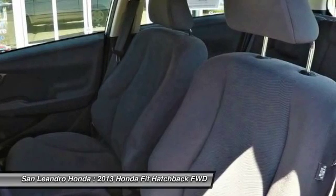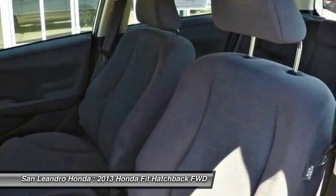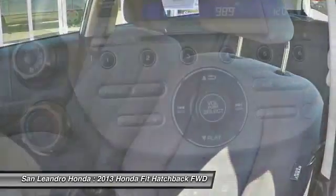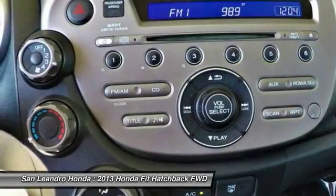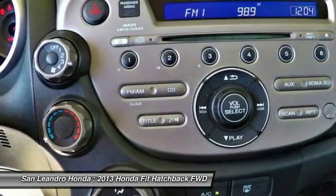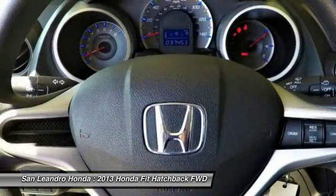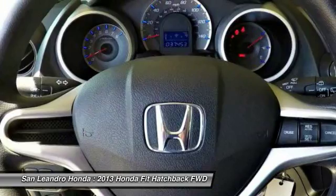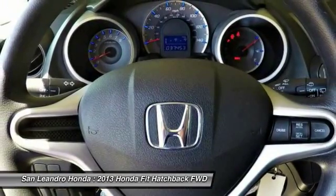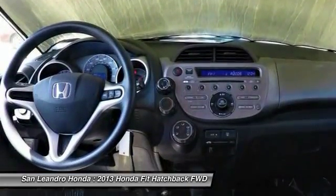If this vehicle is a certified Honda, every certified used Honda vehicle at San Leandro Honda is a product of innovative engineering and quality manufacturing. Only well-maintained Honda models that are less than 6 years old and have a maximum of 80,000 miles are eligible for certification. The certification process includes a thorough 182-point mechanical and appearance inspection, performed by the dealer.